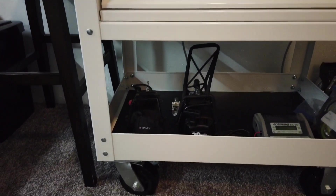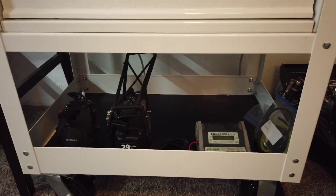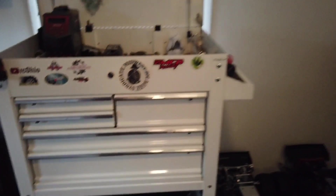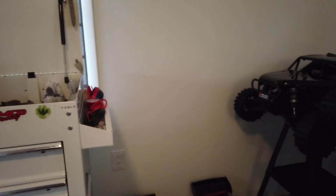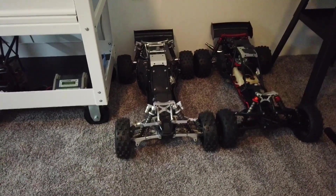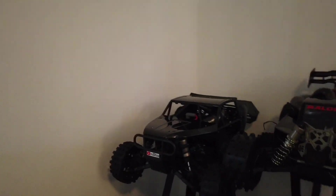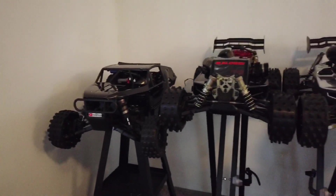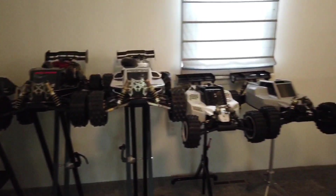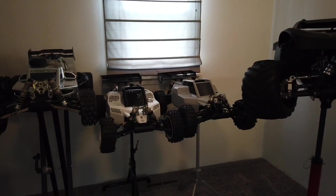Tap and die set, and drawers with wrenches and all the other stuff we use. A couple spare engines, one of my old chargers I got from Max Amps a long time ago — just keeping it around.